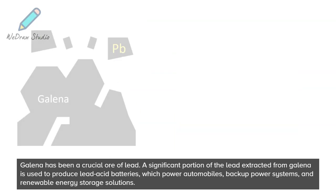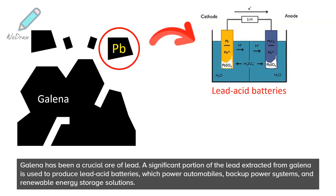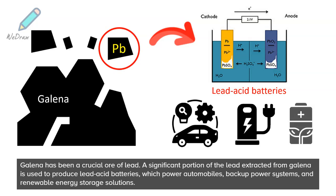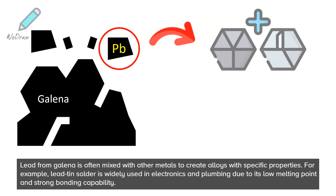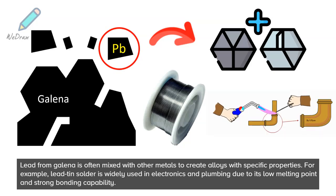Galena has been a crucial ore of lead. A significant portion of the lead extracted from Galena is used to produce lead-acid batteries, which power automobiles, backup power systems, and renewable energy storage solutions. Lead from Galena is often mixed with other metals to create alloys with specific properties — for example, lead-tin solder is widely used in electronics and plumbing due to its low melting point and strong bonding capability.